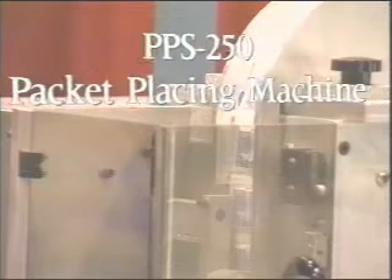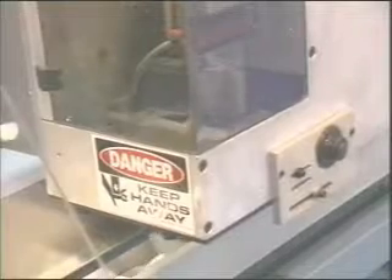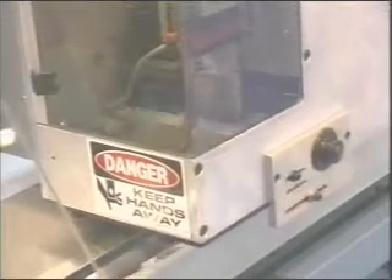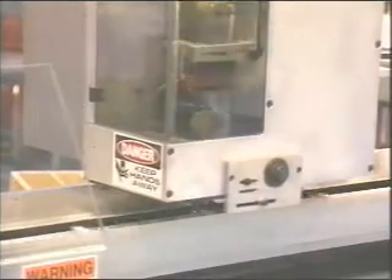The PPS-250 packet placing machine is being used in this instance for wet naps. The registered eye mark on the wet naps enables them to be cut and placed onto the conveyor. As a placing system, the PPS-250 saves labor and cost with a low investment. Payback may be as short as six months.